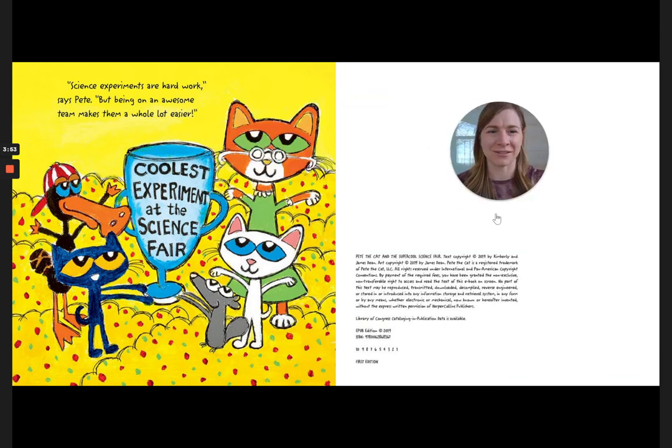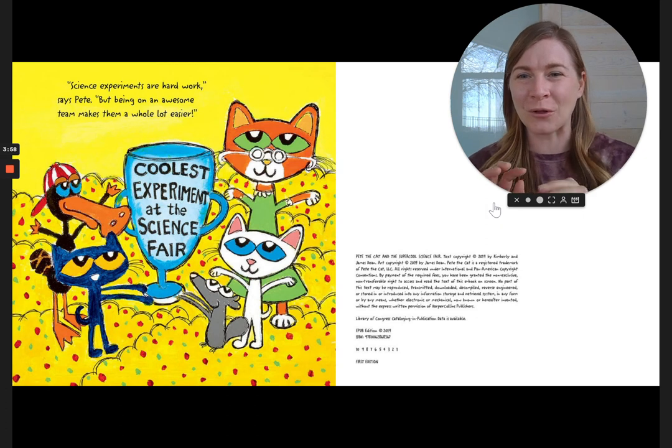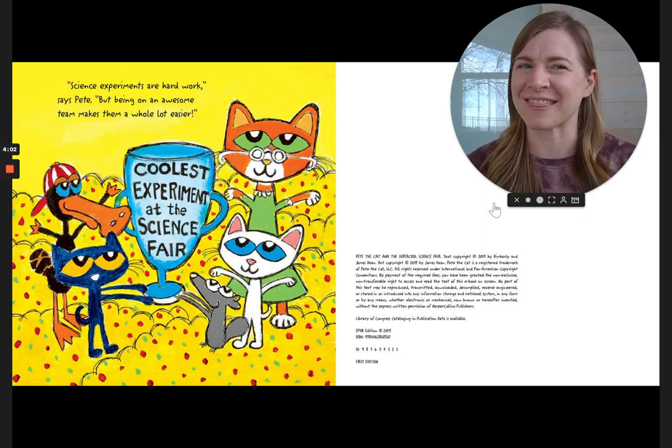Science experiments are hard work, says Pete. But being on an awesome team makes the whole thing a lot easier. Coolest experiment at the science fair.